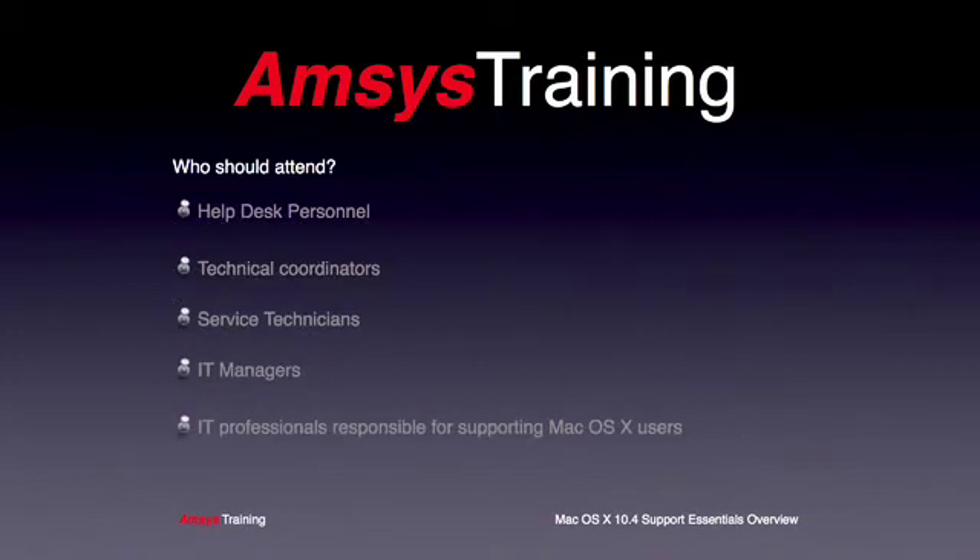So who should attend this course? Well, the class is for help desk specialists, technical coordinators, service technicians, IT managers, or anyone who is responsible for supporting Mac OS X users. This could include help desk personnel in businesses that use Mac OS X systems for creative design, or technical coordinators who manage networks of OS X computers for their organisations.